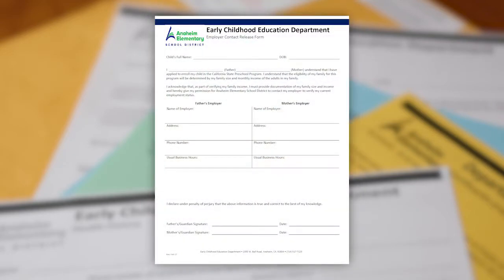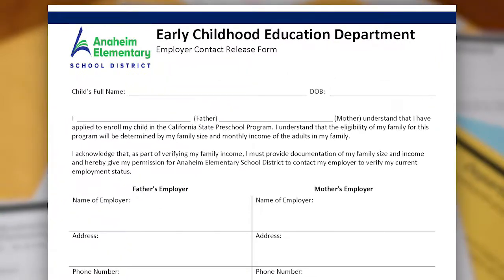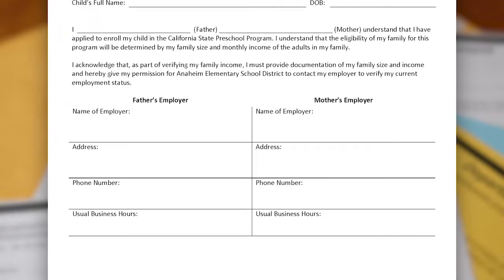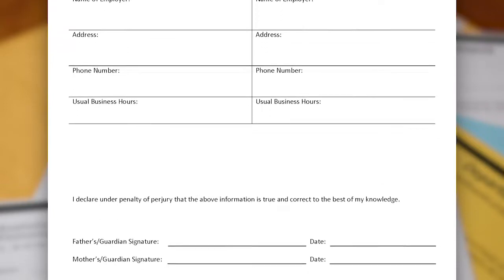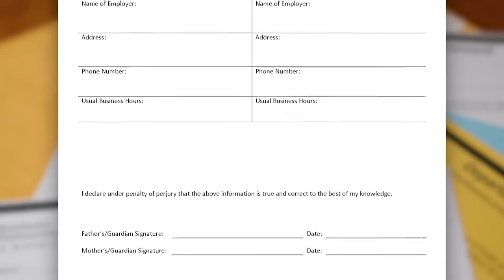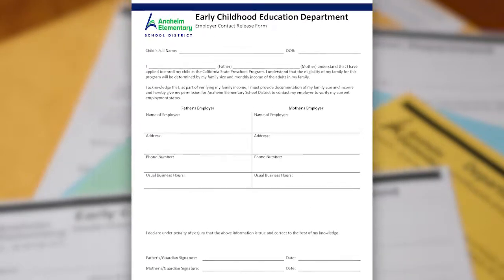Next is the employer contact release form. Please complete all sections of the form that apply to you. Only the working adults must complete the form. If you are not employed, you must not sign the form. If both parents or legal guardians are working, then both must sign and complete the form. By completing the form, you are giving permission to the Anaheim Elementary School District California State Preschool Program to contact your employer and verify your current employment status.